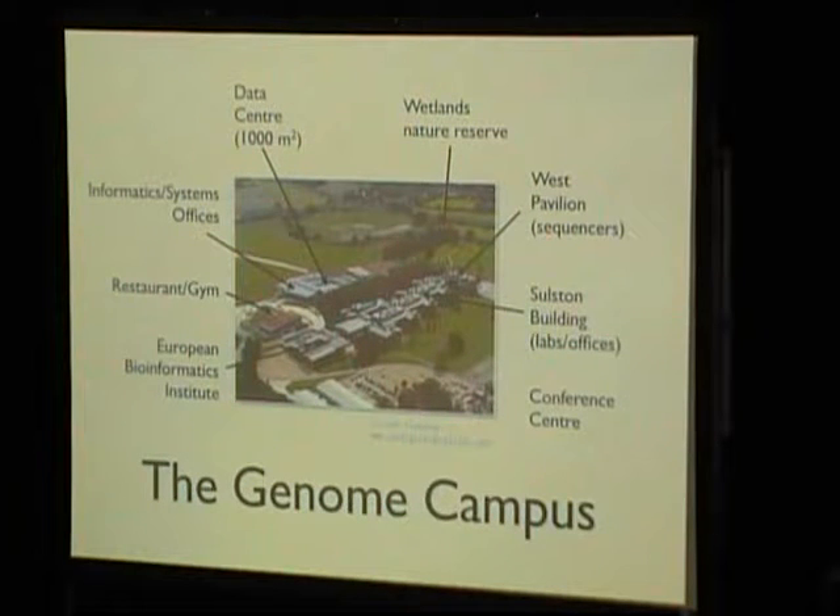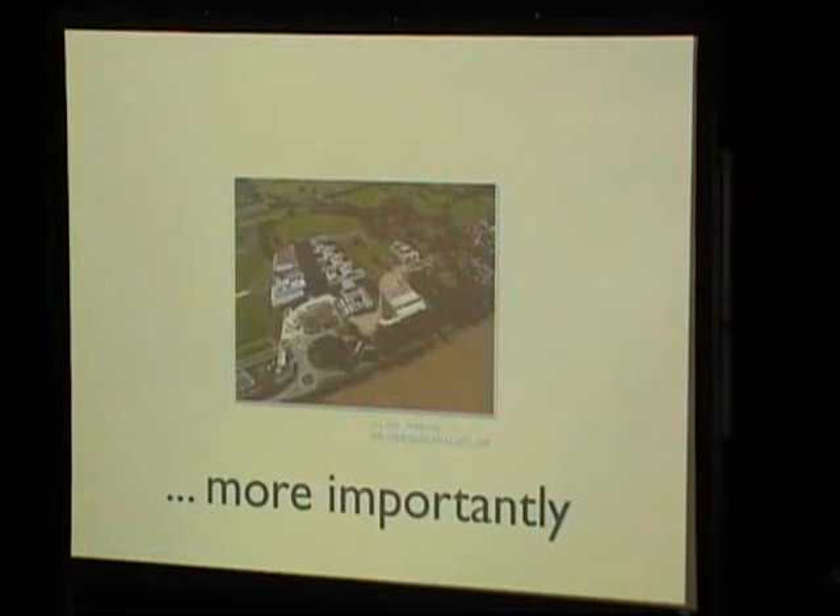That's our brand new data center — 1,000 square meters of machine room. The offices that Simon and I work in are just in front of it. We share the site with the European Bioinformatics Institute. We have a nice restaurant and gym, and there's even a nature reserve — the Wellcome Trust is very keen to show off their green credentials. There's also a conference center. And most importantly, there's a nice pub just nearby, which is within staggering distance.